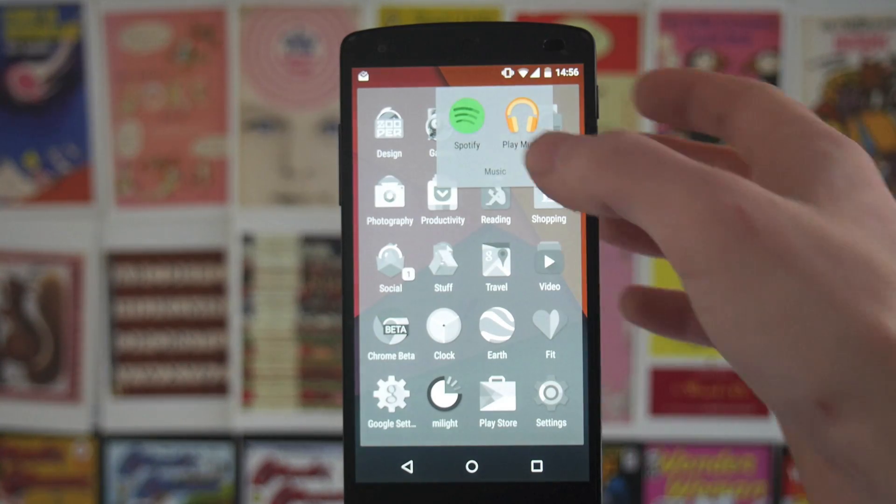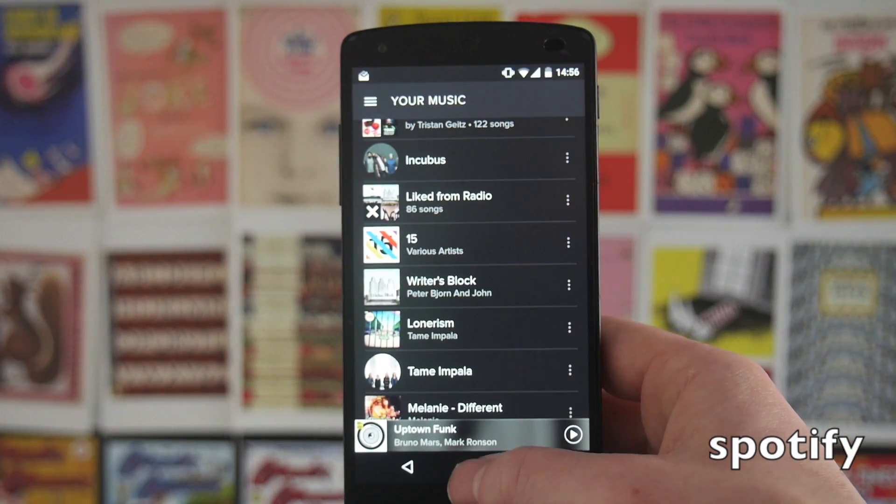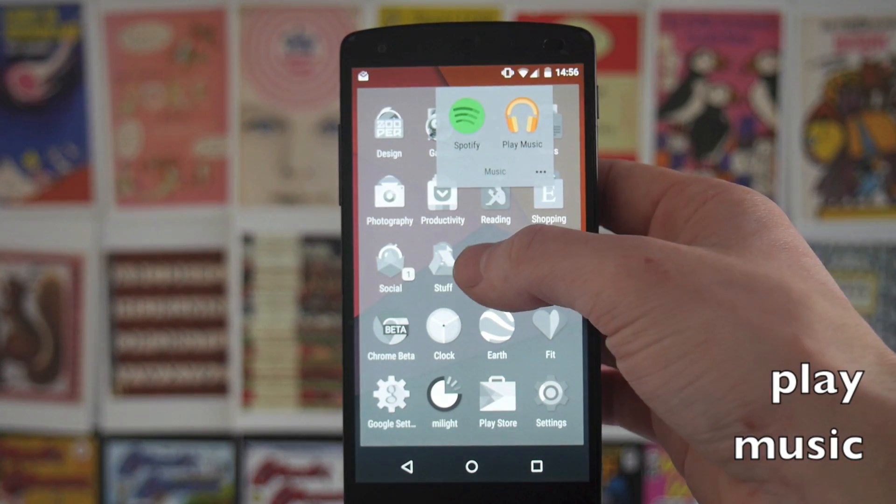Then we've got my music folder with Spotify, which as you guys know is my music player of choice. And then Google Music, which I don't really use — I sort of have it there just because it needs to go somewhere.